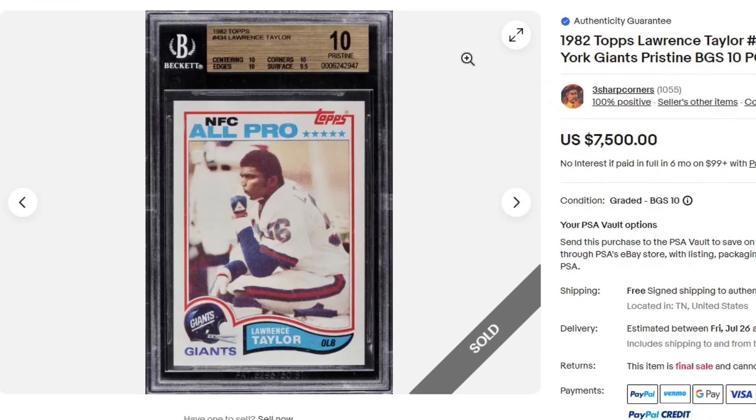1982 Lawrence Taylor — three 10s and a 9.5. Man, that must have hurt getting that last 9.5. But for the day, you have a BGS 10 Pristine — you should be pretty happy with it.